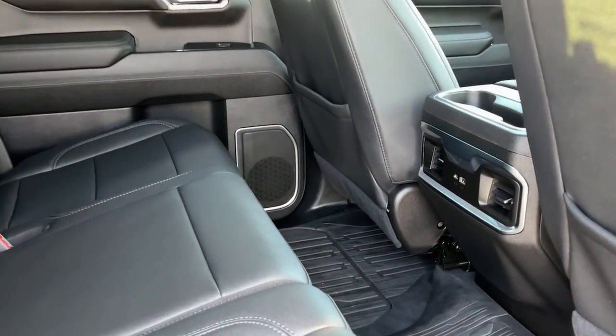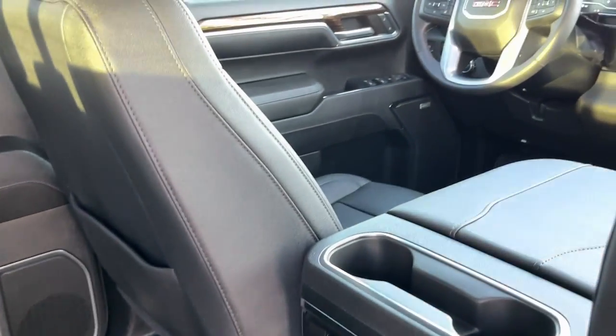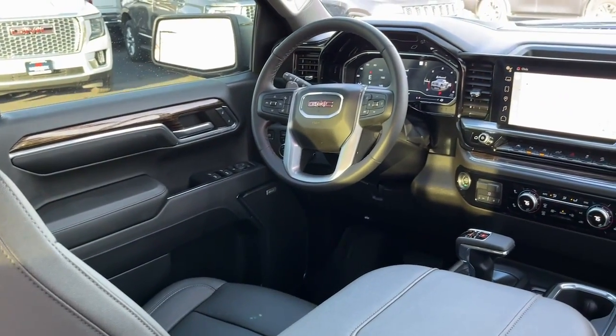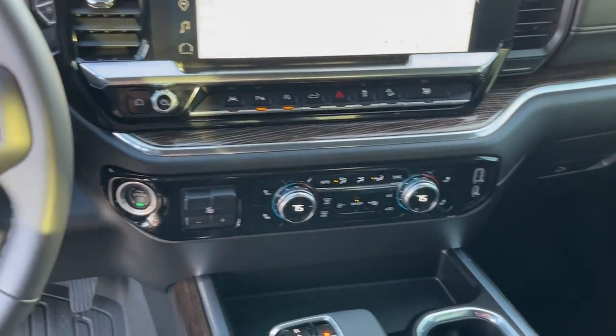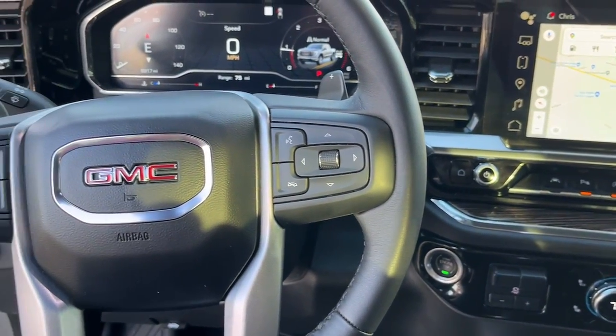Feel confident about taking on every project in this rugged Sierra. Treat yourself to a test drive today. Our staff will toss you the keys and give you an outstanding customer experience. Thank you.